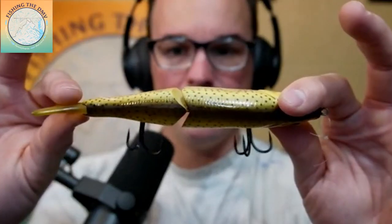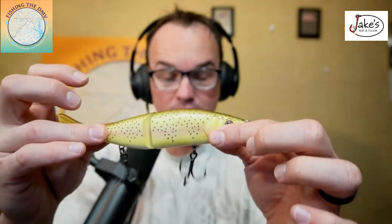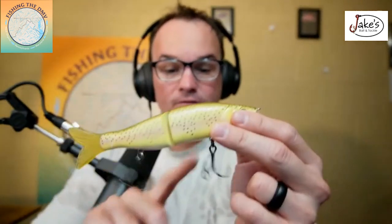The first bait, if you want to catch a big one, is the River2Sea glide bait — the 168S. The trout color is by far the best all-around size and color. This is all you need. Super educated bass don't see a lot of swimbaits, especially in ponds, and really dumb ones love to eat these things.